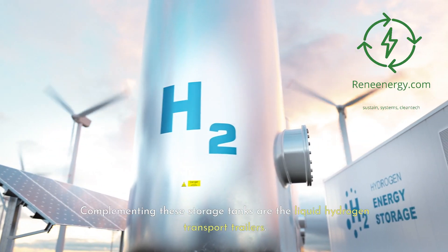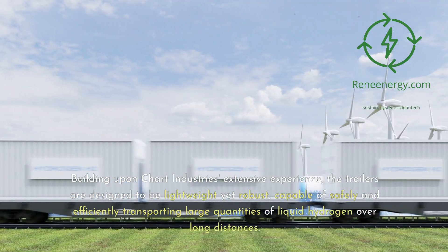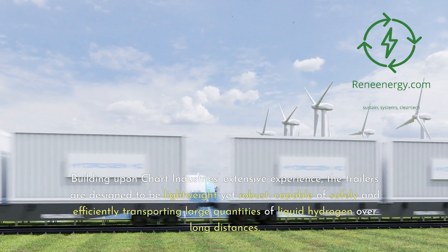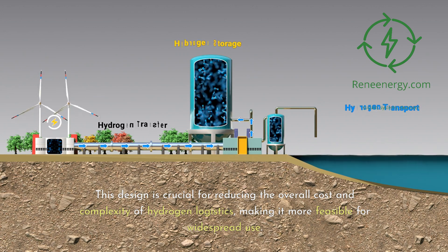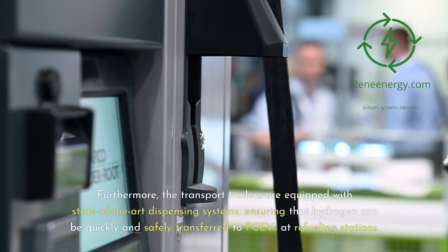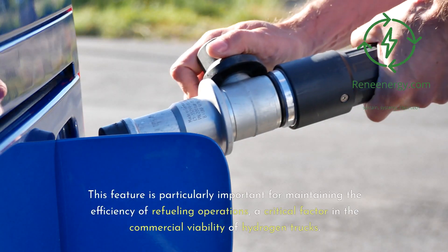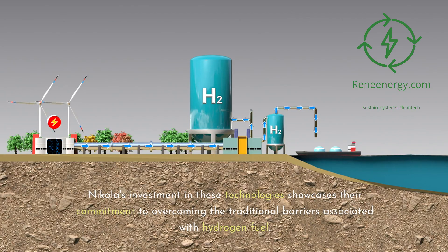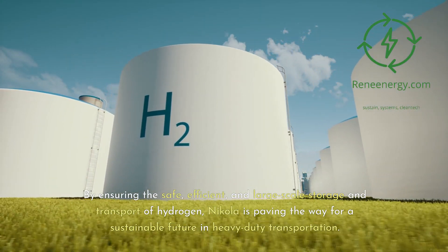Complementing these storage tanks are the liquid hydrogen transport trailers, representing a significant advancement in the transportation of hydrogen fuel. Building upon Chart Industries' extensive experience, the trailers are designed to be lightweight yet robust, capable of safely and efficiently transporting large quantities of liquid hydrogen over long distances. This design is crucial for reducing the overall cost and complexity of hydrogen logistics. Furthermore, the transport trailers are equipped with state-of-the-art dispensing systems, ensuring that hydrogen can be quickly and safely transferred to fuel cell vehicles at refueling stations, a critical factor in the commercial viability of hydrogen trucks.